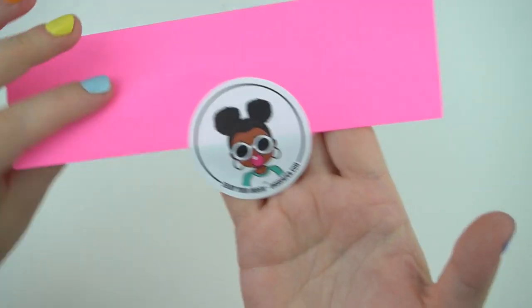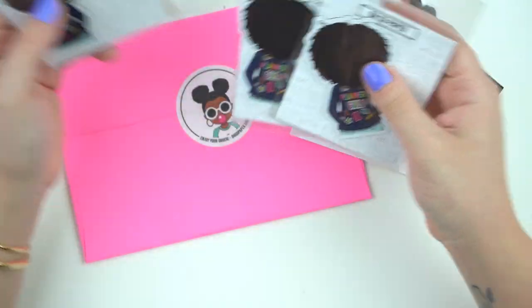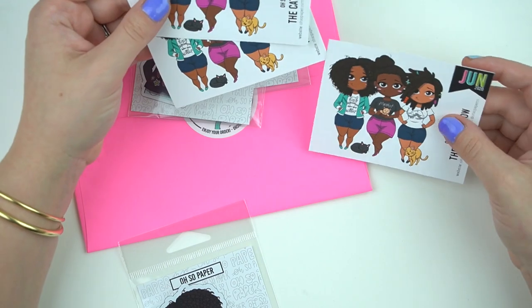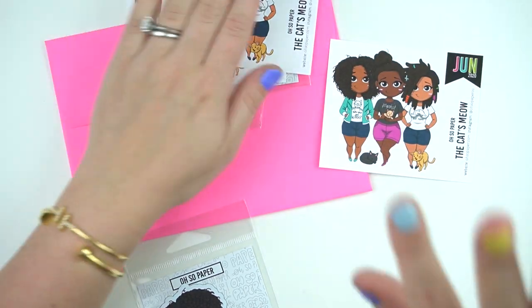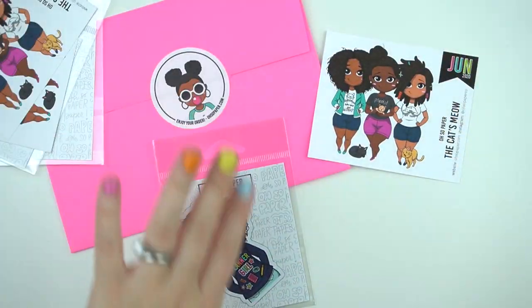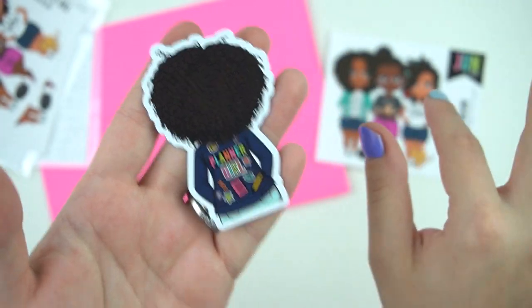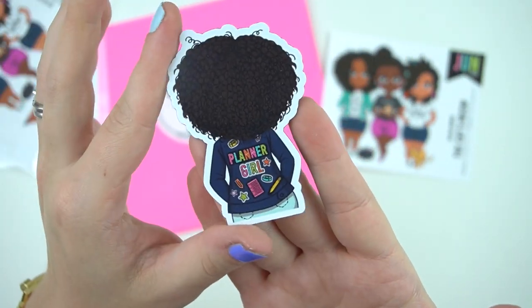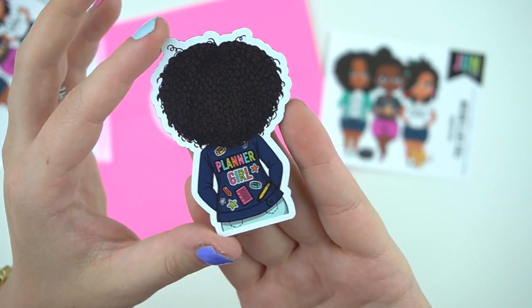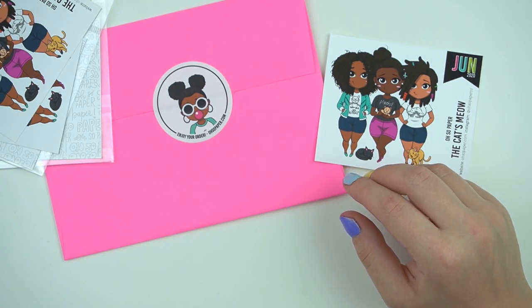Next I have an order from Oh So Paper, which I just think is so cute — they remind me of LOL Dolls but cuter and not creepy. I ordered stuff for giveaways and for myself, plus some pouches that are drop-shipped. I ordered this planner girl magnet which is so stinking cute — it's a magnet and I'm going to put it on my Raskog cart. It's honestly the perfect size to fit vertically on there.